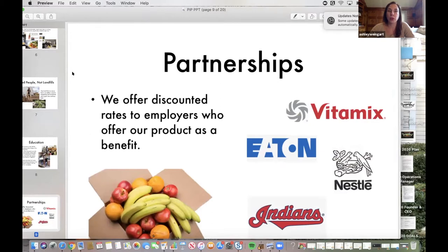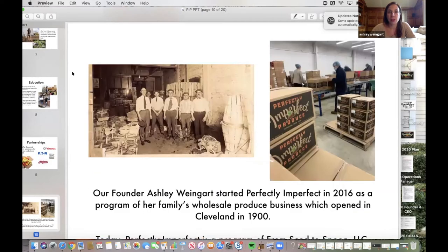We have strong partnerships with local employers where we're able to provide discount codes for employers to share with their employees, and we deliver our boxes to their office where they can pick them up and bring them home, saving a little bit on the delivery fee. Right now those are on hold as most people are working from home, and we've done a lot of shuffling of people's addresses from offices to homes.